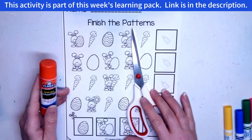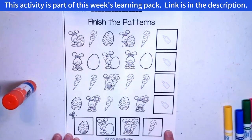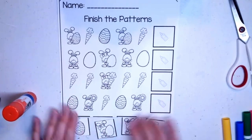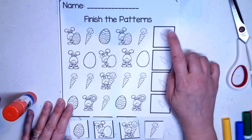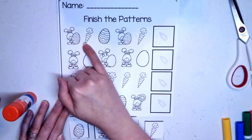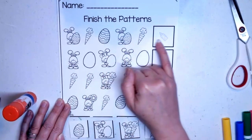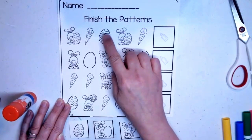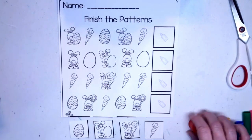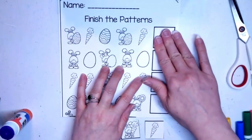Alright guys, I have this for us today and we're going to finish the patterns. We need scissors and a glue stick. Go ahead and cut out the pictures on the bottom and come back when you're ready. Do you have your pictures cut out? Let's finish the patterns. Let's read some patterns together and decide what goes in the boxes. Here we have a bunny holding an egg, a carrot, and an Easter egg. Can you find what would go next in the pattern? Get some glue stick and put it in the box.